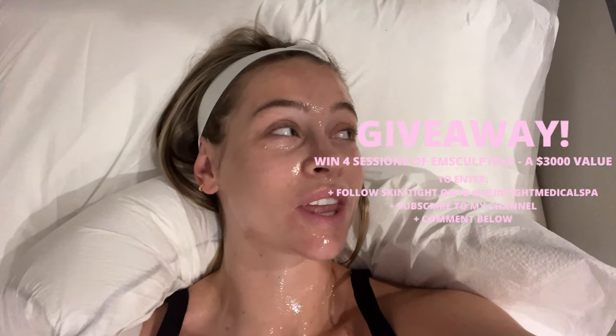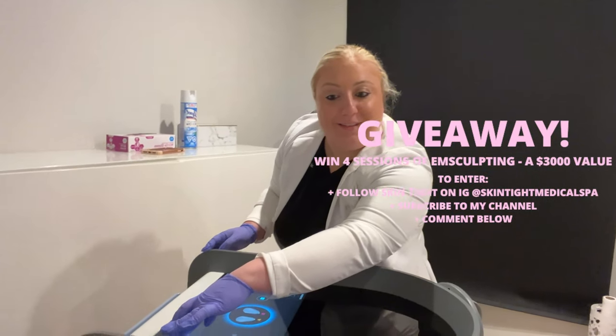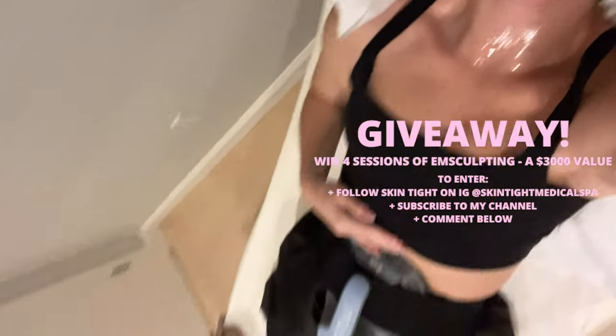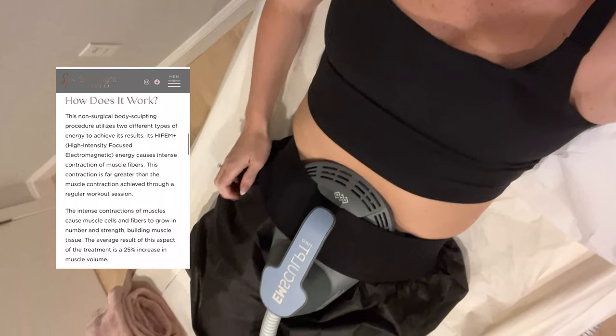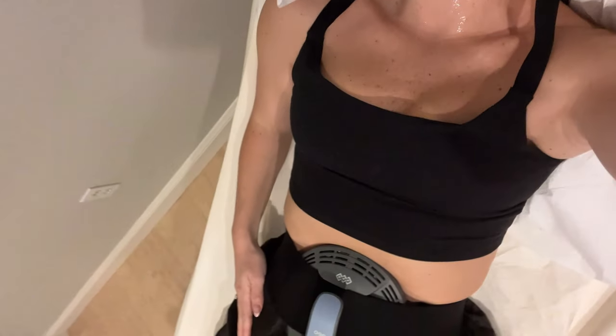So a 30-minute treatment for your abdomen is equivalent to 20,000 muscle contractions — or 20,000 crunches. That is wild! She said I'm just going to feel a little heat as it starts. And at just 10 percent power — whoa! — you can actually feel your muscles tensing. It feels like you're doing a crunch but you're not moving your body at all.